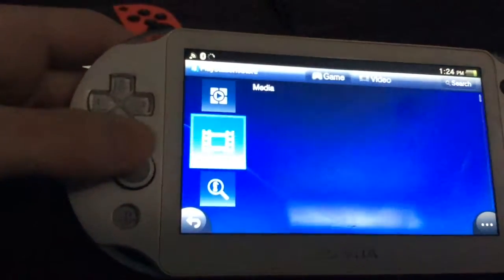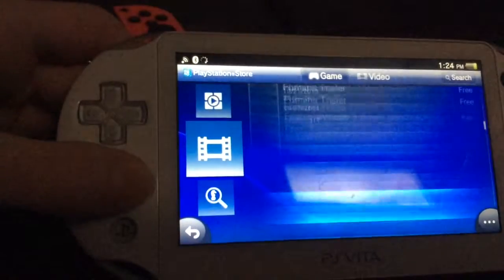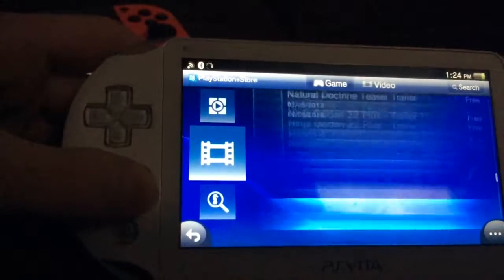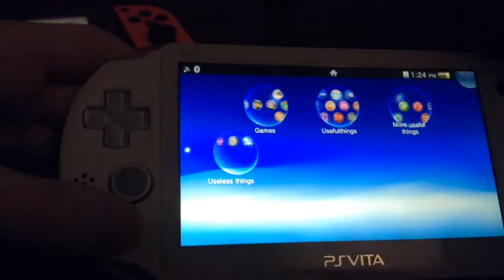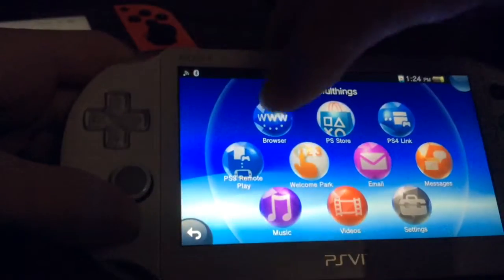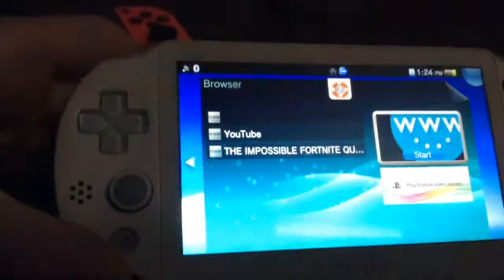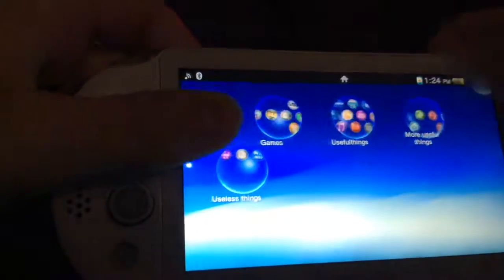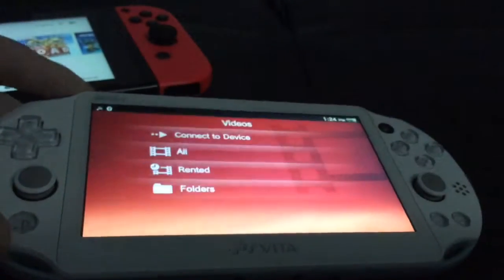One thing the Vita can do that the Switch cannot is free media — I'll be doing a tutorial coming out soon — where you can download YouTube videos, and if you have a memory card you can watch them. I'll show you some that I have downloaded on my Vita.